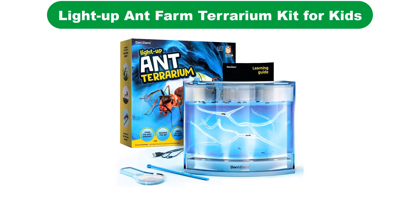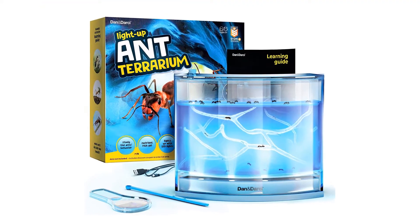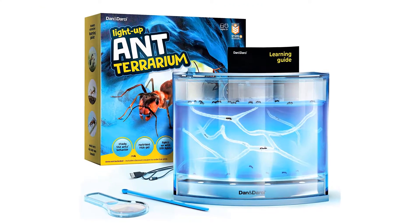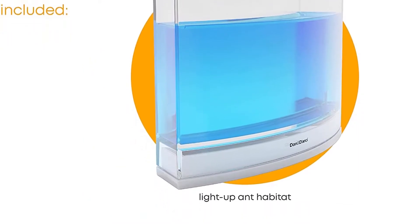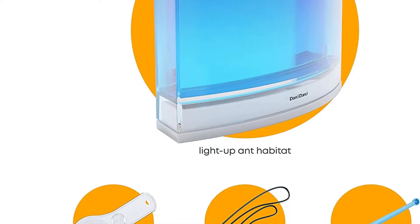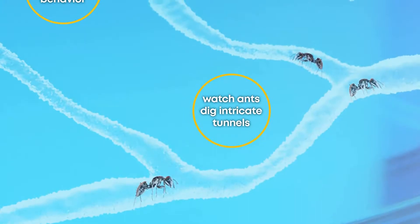Number 2 — our second best pick is the Light Up Ant Habitat for Kids. This ant habitat comes with bright blue space-age gel that glows. Ants can dig through the nutrient-packed gel, and when children turn on the lights, the habitat glows. The lights can also encourage the ants to go deeper into the gel.